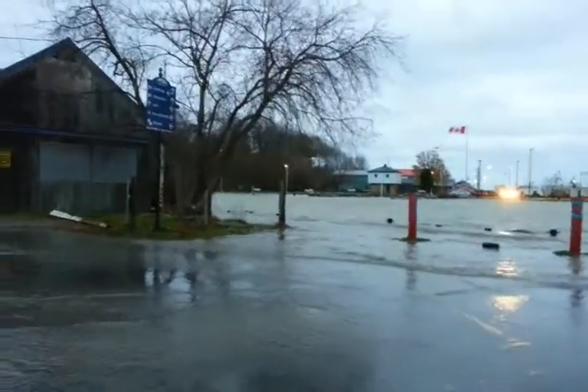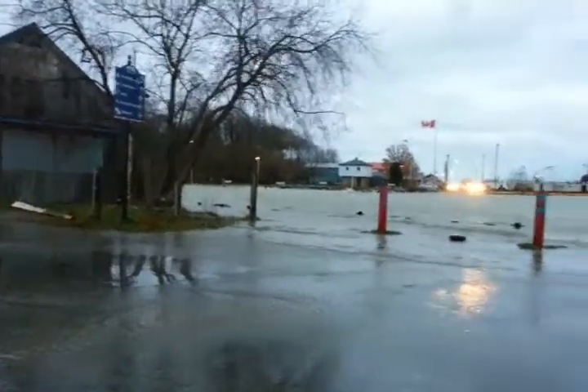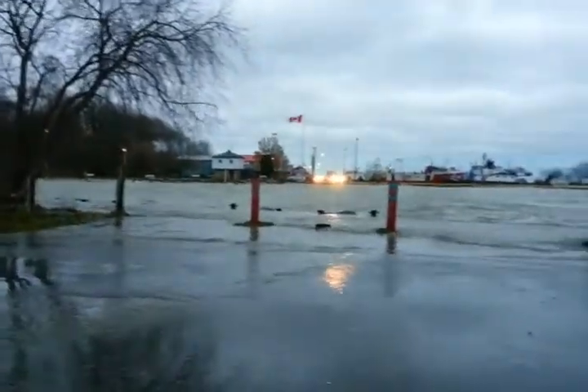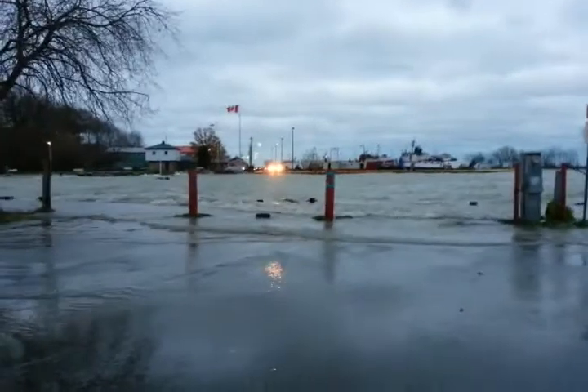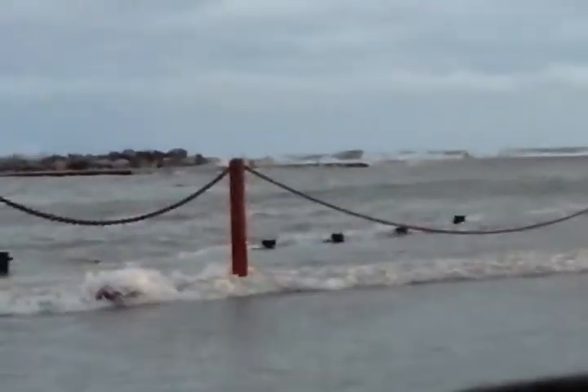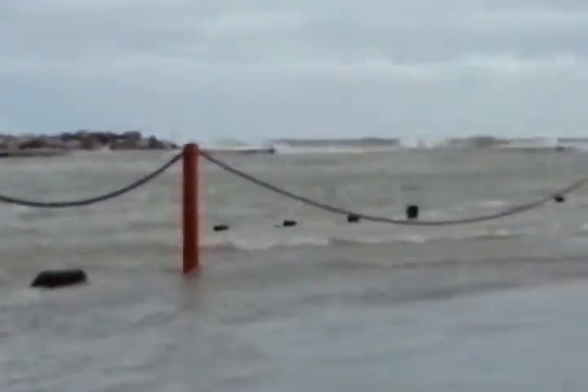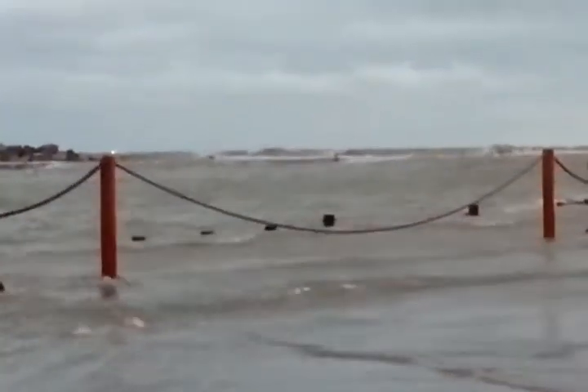Wow man, this is nuts. I've never seen the water up here before. Okay, this is getting a little hairy — holy shit. The waves are getting a little insane out there. Look at that. Getting probably a good four inches of water up here now, and the lake's getting really rough.